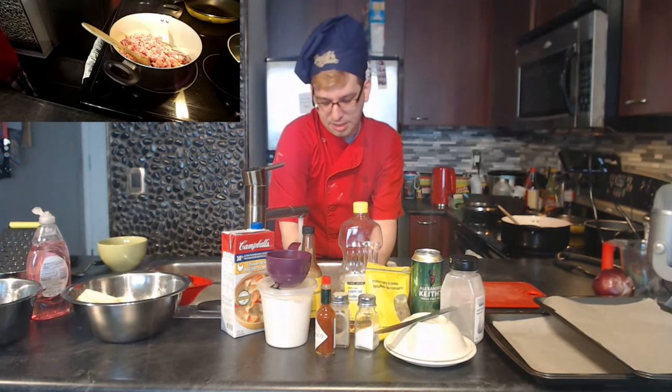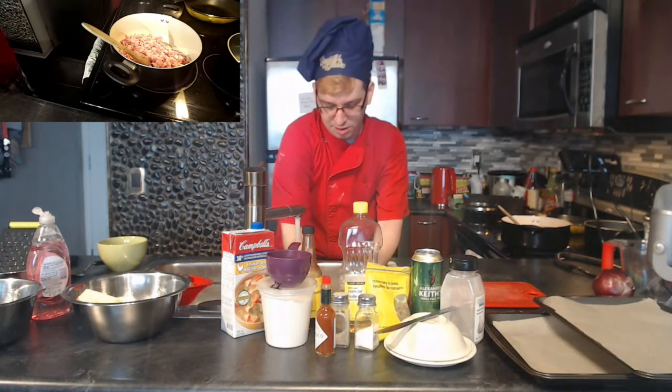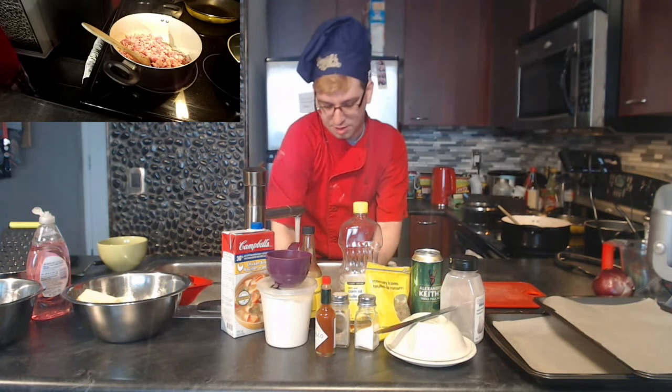The original recipe calls for just chopping the onion, but I found that made the soup kind of chunky. I want a smoother, creamier consistency, so I'm going to shred the onion instead.